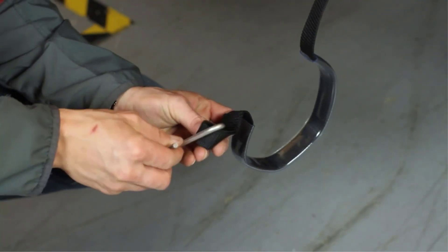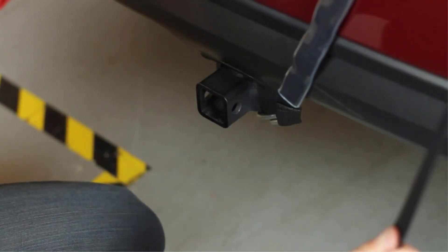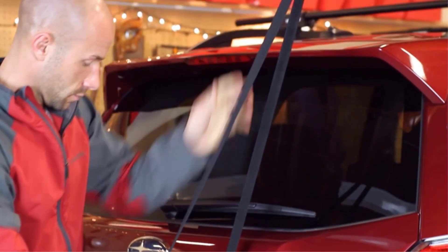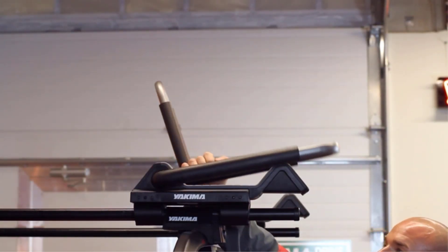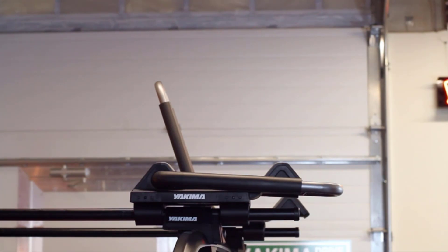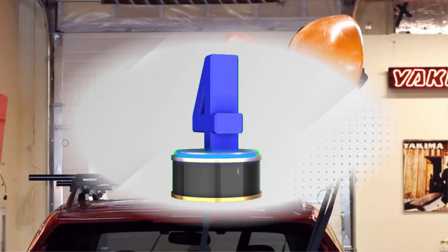With an integrated cam lever, adjusting the upright position becomes a breeze, while its ability to fold flat when not in use minimizes wind resistance during transit. Installation without tools takes approximately 10 minutes, sparing you both time and inconvenience. It epitomizes unparalleled versatility and ease for all your kayaking endeavors.